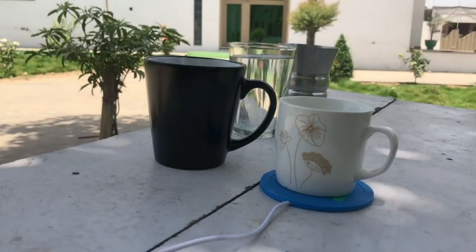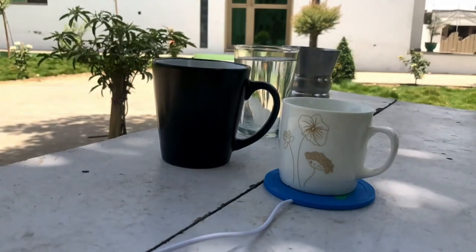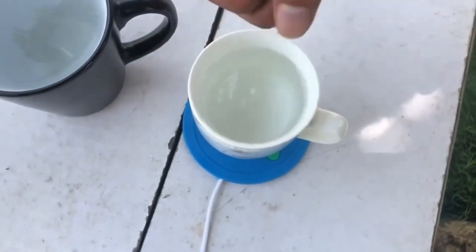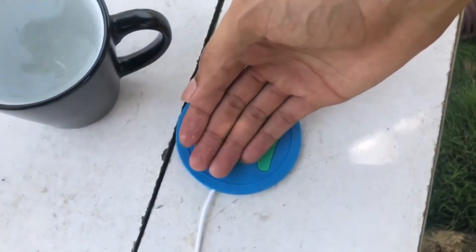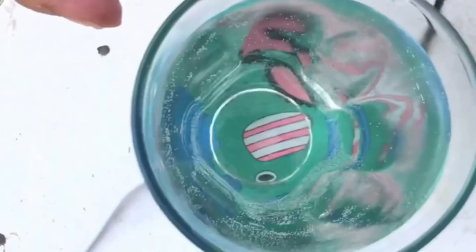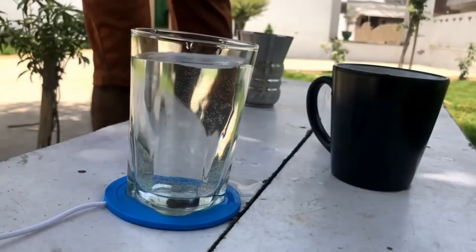Our next gadget is called the Cup Heater, which is a mug warmer — a tiny hot plate that sits on your desk and heats the bottom of your cup to keep the liquid inside hot. A good mug warmer will keep your drink warm without exacerbating unpleasant flavors via scorching. It is easy to take anywhere, the surface is easily cleaned, and it features an on/off switch with an indicator light.